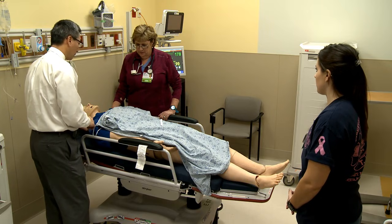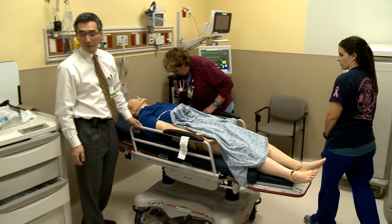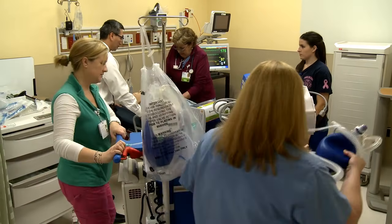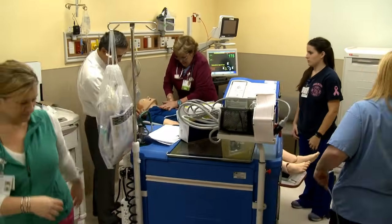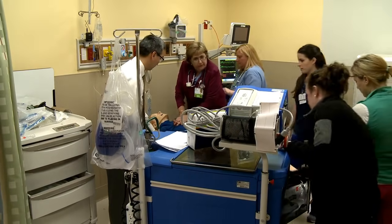No pulse. Start CPR immediately. Can we get a record? Start CPR. Do we have a BVM?